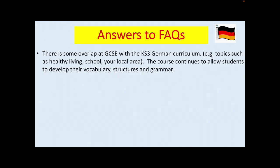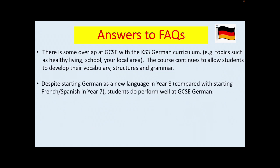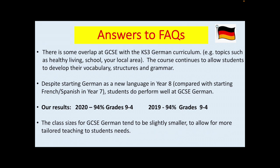There is some overlap at GCSE with the Key Stage 3 curriculum. The course continues to allow students to develop their vocabulary, structures and grammar. Despite starting German as a new language in Year 8, compared with starting French or Spanish in Year 7, students do perform well at GCSE German and we are really proud of our results. Here we have our results from the past two years: 94% grades 9 to 4. The class sizes for GCSE German tend to be slightly smaller to allow for more tailored teaching to students' needs.